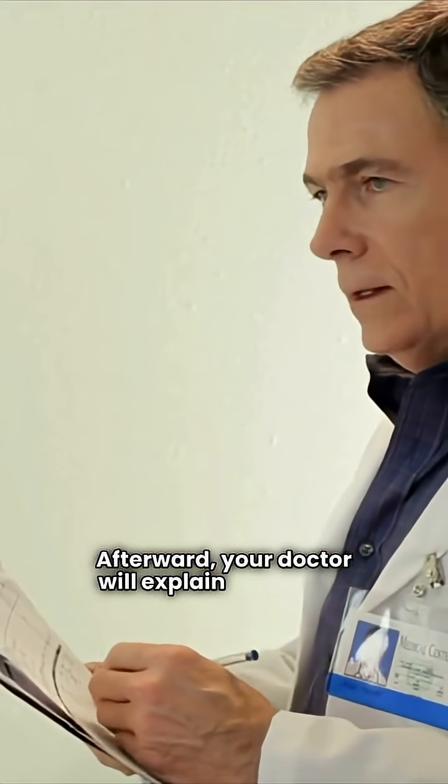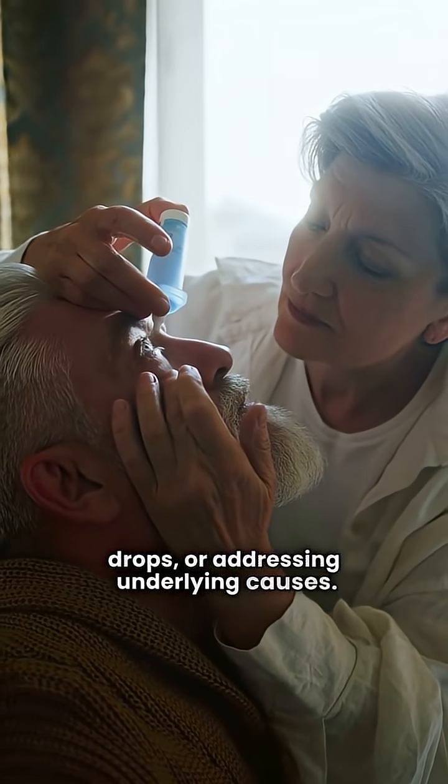Afterward, your doctor will explain the results and suggest treatments like tinted lenses, drops, or addressing underlying causes.